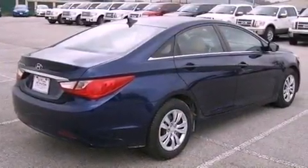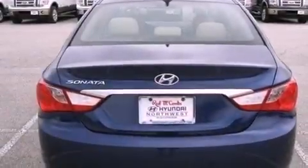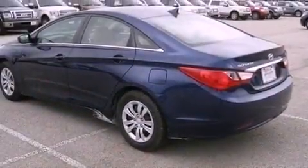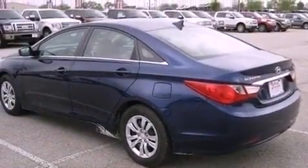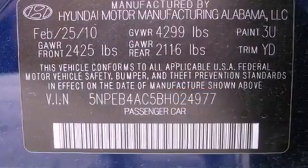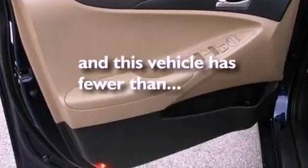Features include Bluetooth cell phone integration, commercial-free satellite radio, a multi-link rear suspension, traction control and stability control systems, an illuminated driver-side vanity mirror, rear impact crumple zones, brake assistance technology, solar control glass, and this vehicle has less than 32,000 miles.